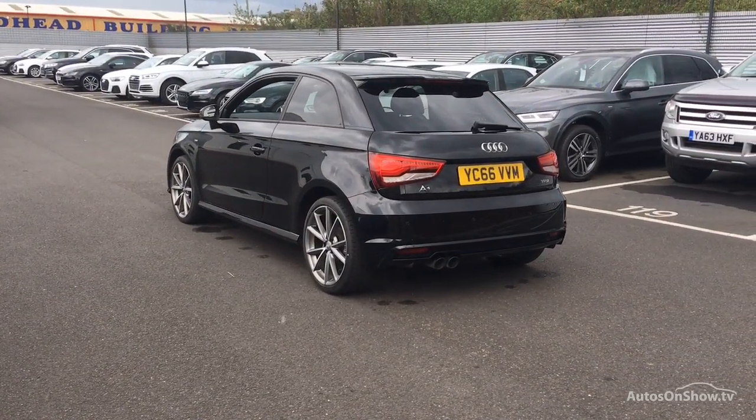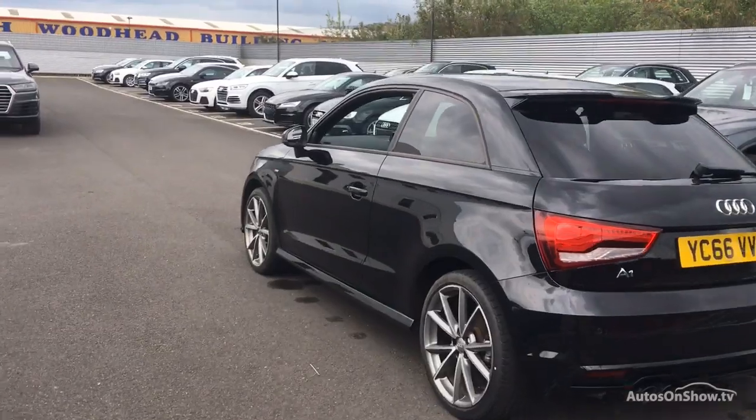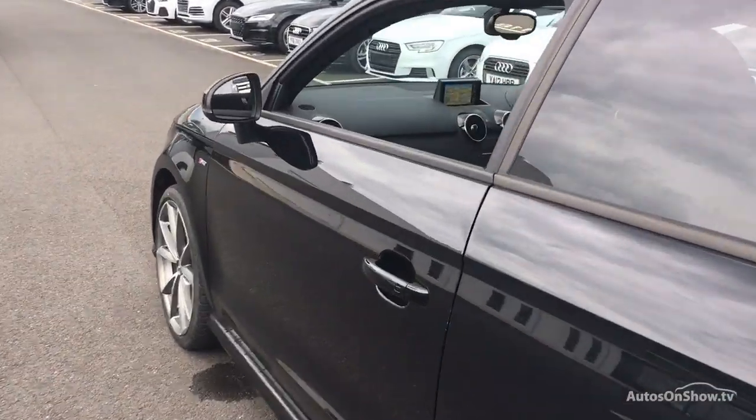Any dents, bumps or scuffs are removed by technicians using state-of-the-art technology. A 12-month warranty including roadside assistance is provided.